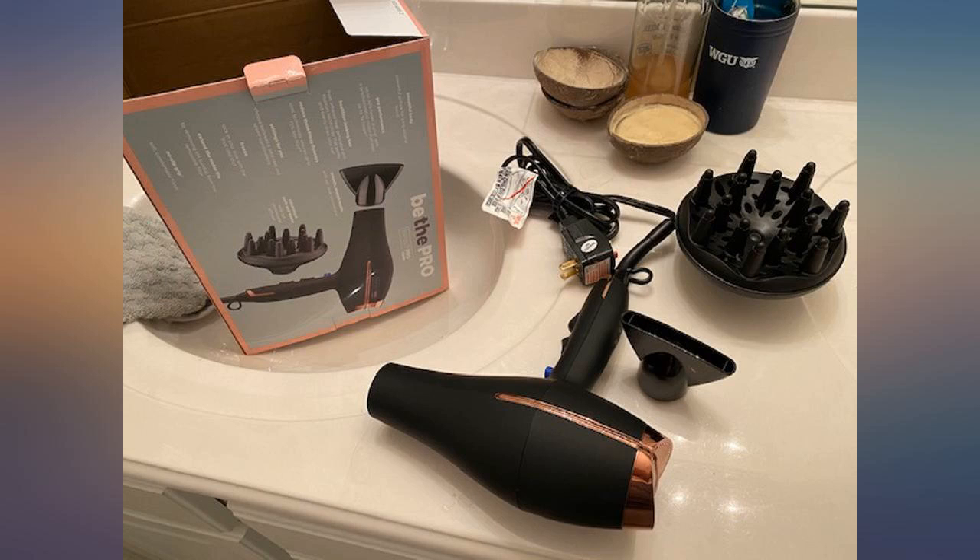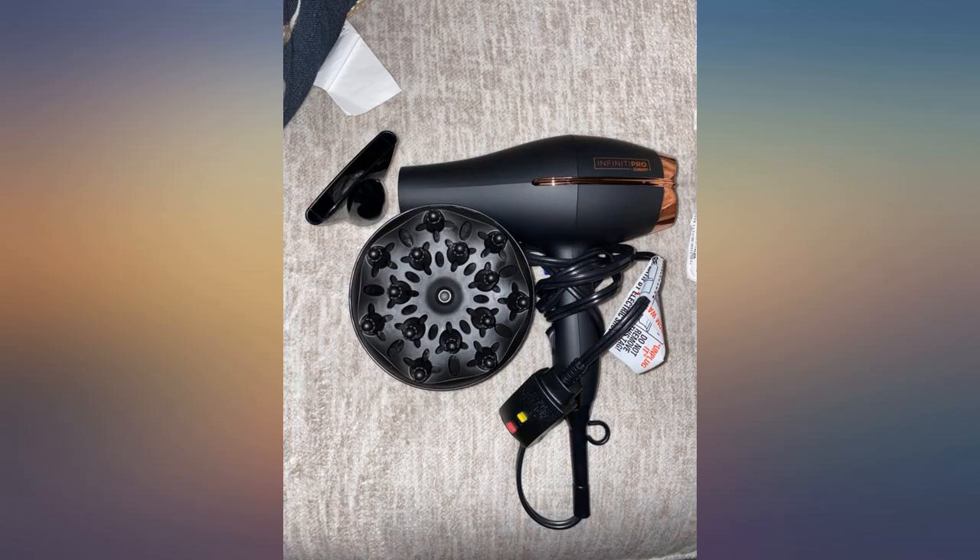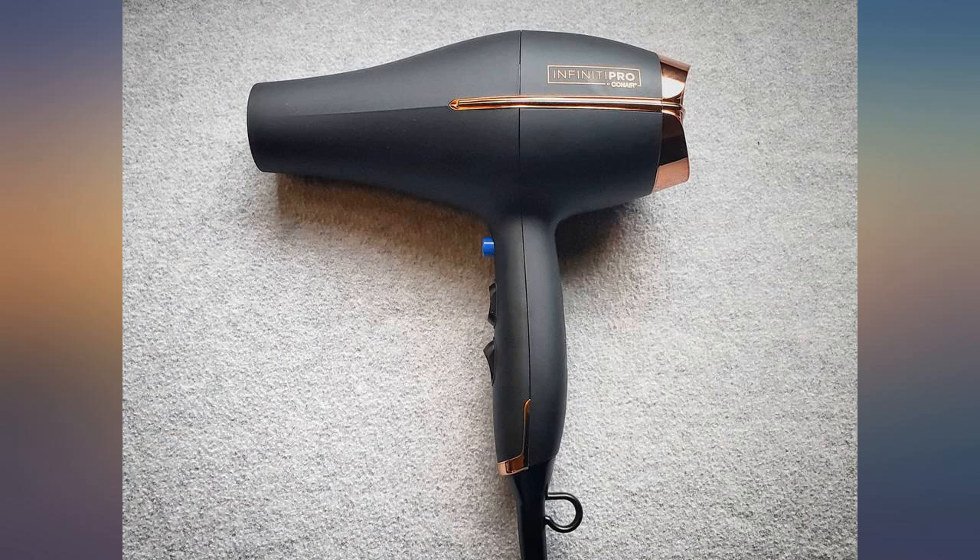Not only is this hair dryer pretty and sleek looking, it does its job. The warm setting is a good temperature and the hot is pretty hot. The speed settings are great, and the high produces a good amount of power.